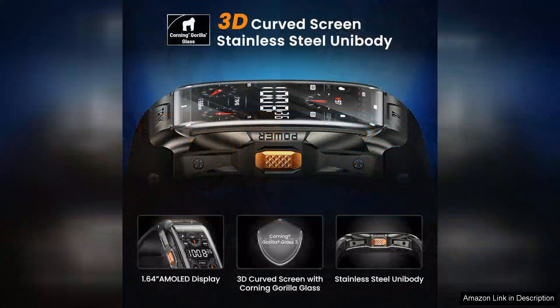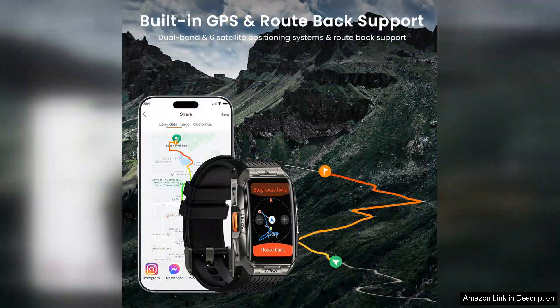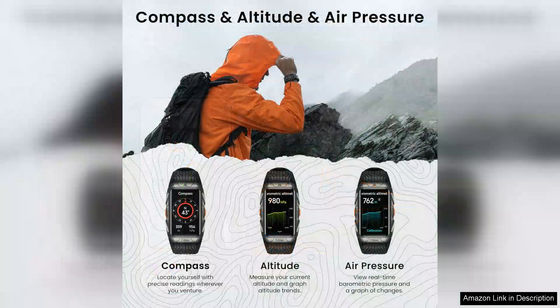Designed for rugged conditions, this watch is built to withstand the rigors of everyday adventures. The GPS functionality is impressive, offering accurate location tracking, whether you're hiking, running, or cycling. The watch provides real-time data, making it an invaluable companion for fitness enthusiasts. Its wide array of sports modes allows users to monitor various activities, ensuring that you can track your progress and stay motivated.